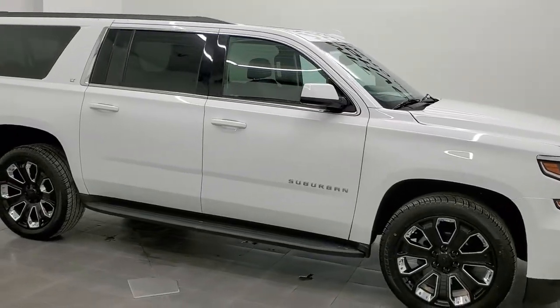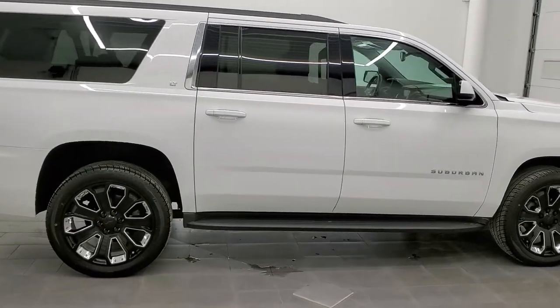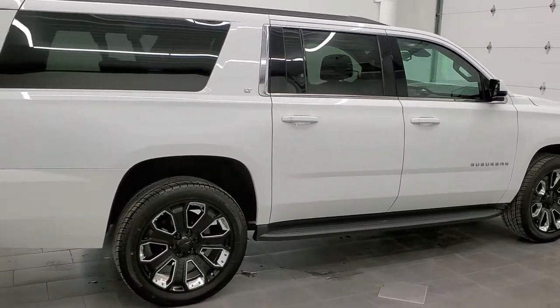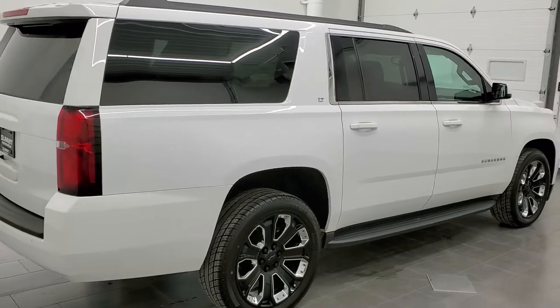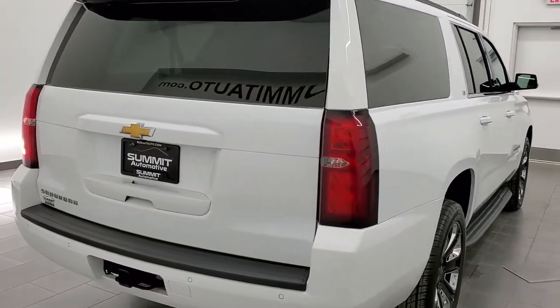This 2018 Chevy Suburban LT1 is stock number 12384Z. We are here at Summit Automotive in Fond du Lac, Wisconsin, your new and used SUV headquarters.